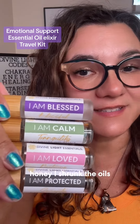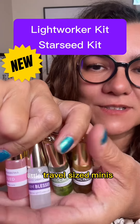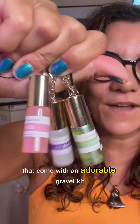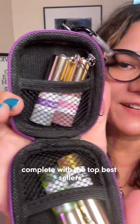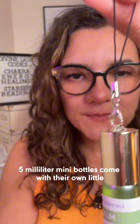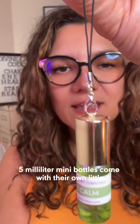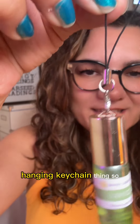Honey, I shrunk the oils! Now you can get your favorite blends in these cute little travel-sized minis that come with an adorable travel kit. Complete with the top bestsellers, these little five milliliter mini bottles come with their own little hanging keychain.